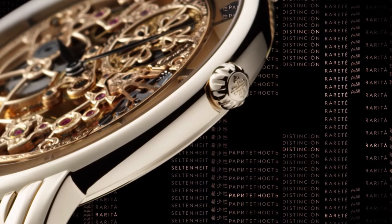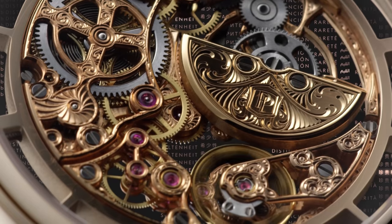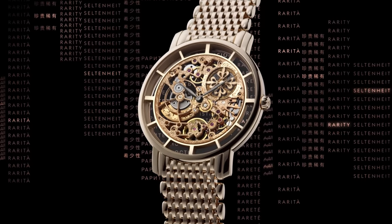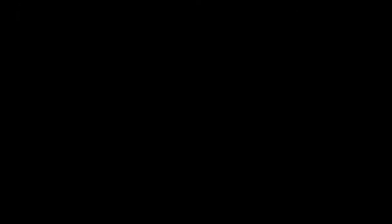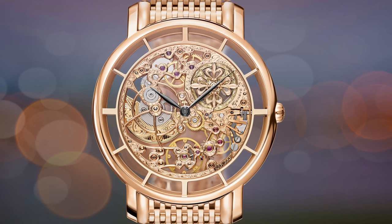The Patek Philippe 5181R is a piece of unbelievable workmanship, opening up the micro rotor calibre 240 with some of the finest and most delicate skeletonisation ever seen. The workmanship in the movement is worth seeing — it's almost a crime that most of this stuff is usually hidden behind a dial. Add the stunning hand engraving, leaving no single surface without hundreds of hours of painstaking craftsmanship, and the watch that results belongs as much in a gallery as it does on a wrist.